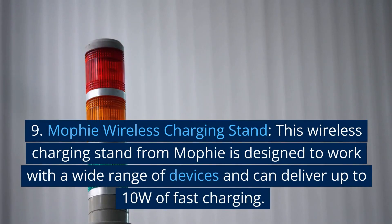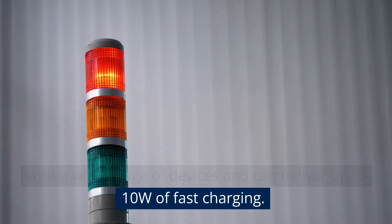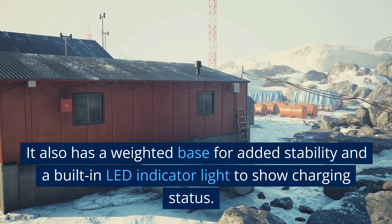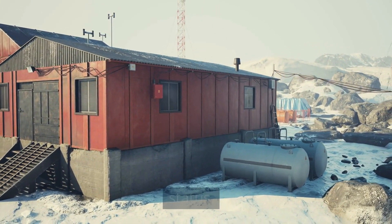9. Mophie Wireless Charging Stand. This wireless charging stand from Mophie is designed to work with a wide range of devices and can deliver up to 10W of fast charging. It also has a weighted base for added stability and a built-in LED indicator light to show charging status.